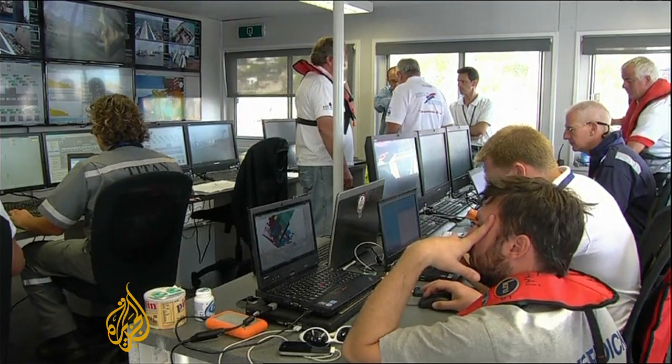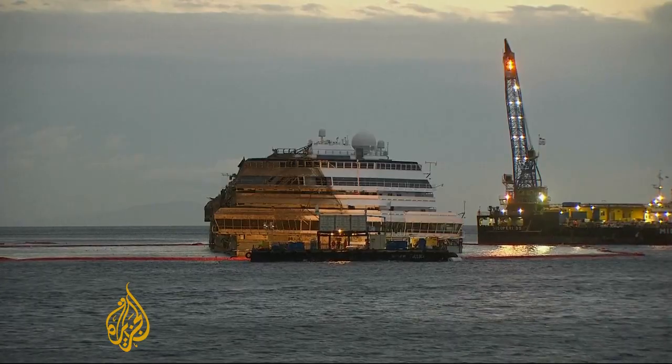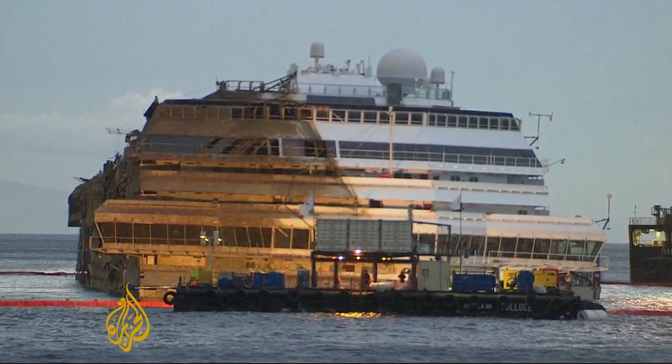So far, the operation has cost $800 million, a figure that will grow. Cruise operator Costa says insurance won't cover all of the costs. The next step is the refloating of the ship.